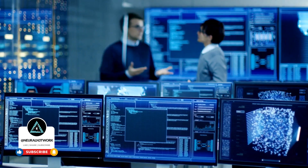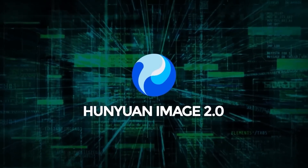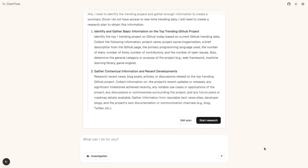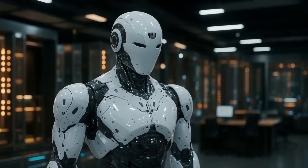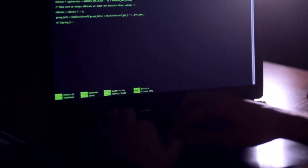Imagine generating stunning, high-resolution images as fast as you can type. That's exactly what Tencent's Huanuan Image 2.0 delivers. This isn't just a minor improvement — it's a monumental leap in real-time image generation. Forget waiting for progress bars. With Huanuan Image 2.0, you input text, voice, or even a quick sketch, and the image appears almost instantly, responding in mere milliseconds.